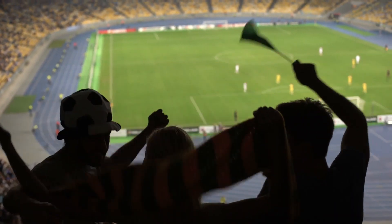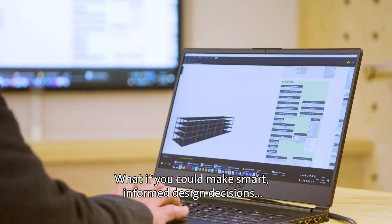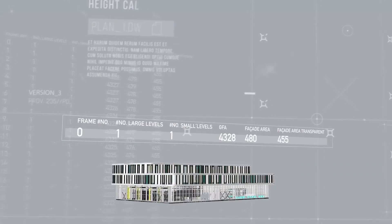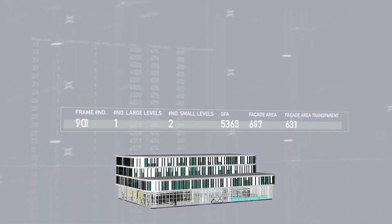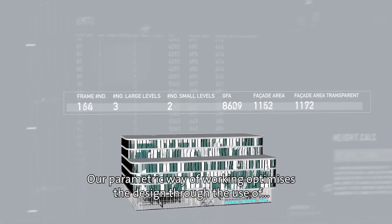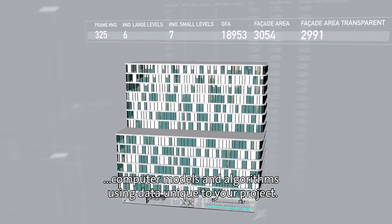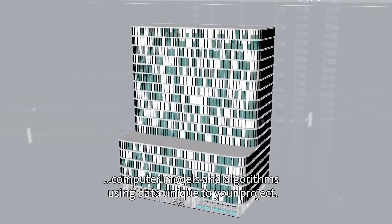What if you could make smart, informed design decisions and explore design alternatives in real time? You can. Our parametric way of working optimizes the design through the use of computer models and algorithms, using data unique to your project.